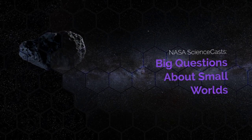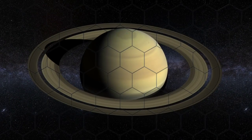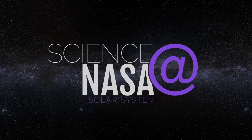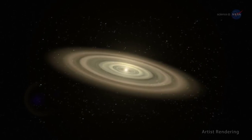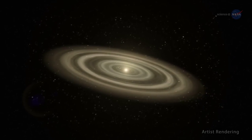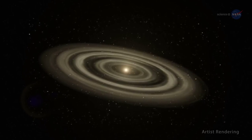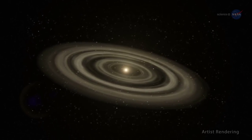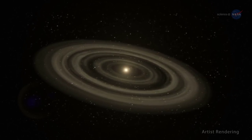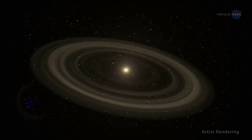Big Questions About Small Worlds, presented by Science at NASA. Scientists who study the solar system tend to ask big questions: How did our solar system form? Where did the building blocks of life come from? What hazards from above threaten life on our planet? To find answers, they're looking more and more at small worlds.